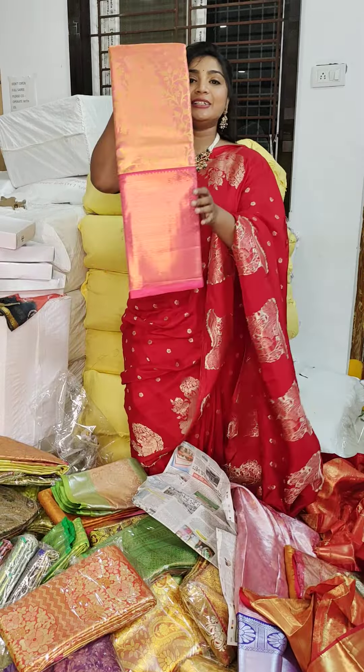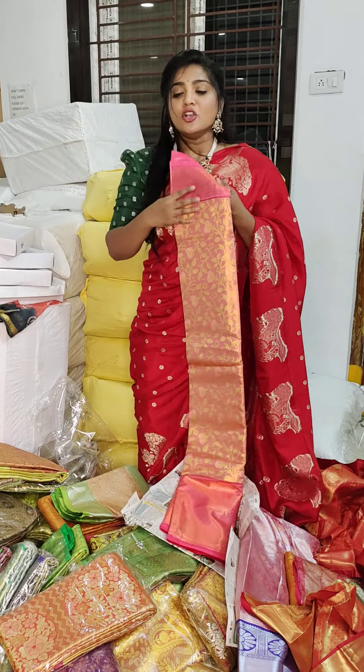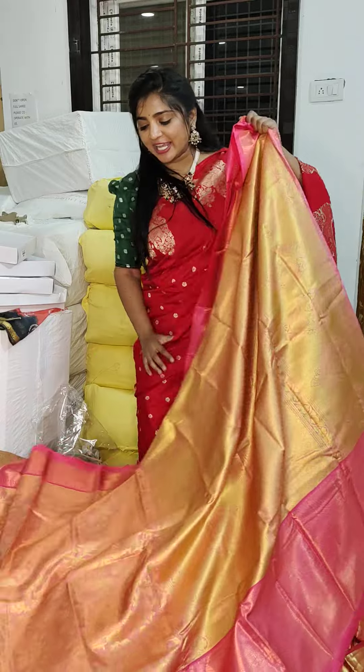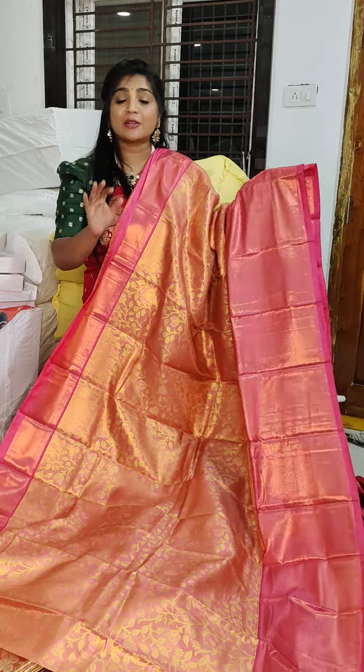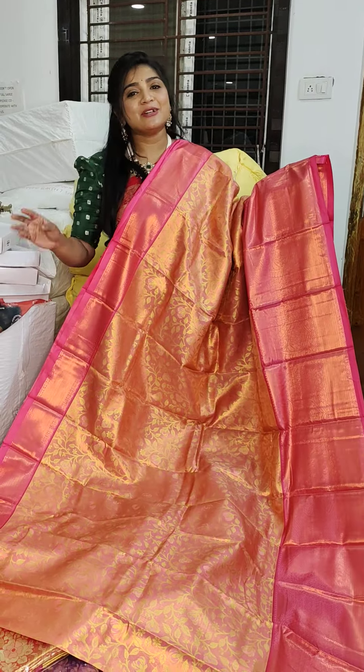When you open the shop, there is a lot of stock. When you purchase, the cost is 999 rupees. This offer is Monday night. The shop price is 999 rupees — you can purchase now.